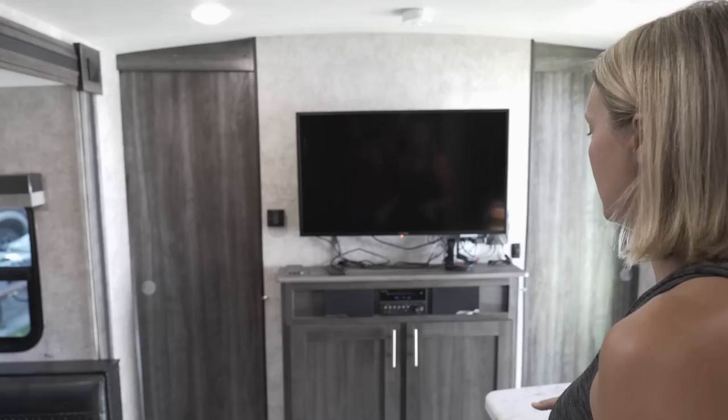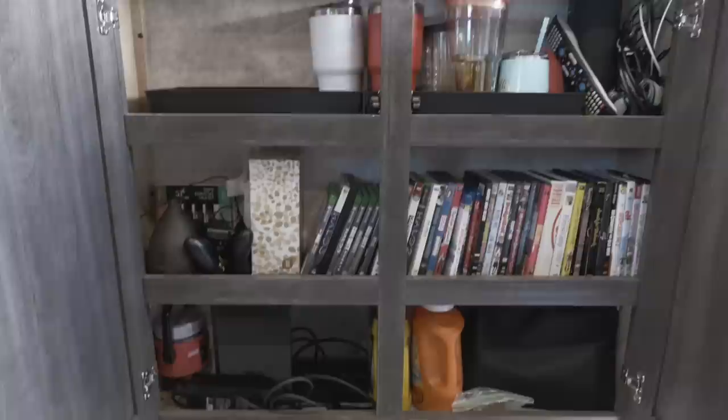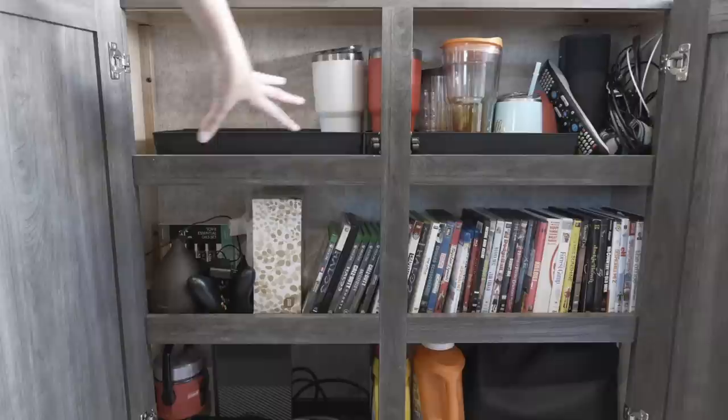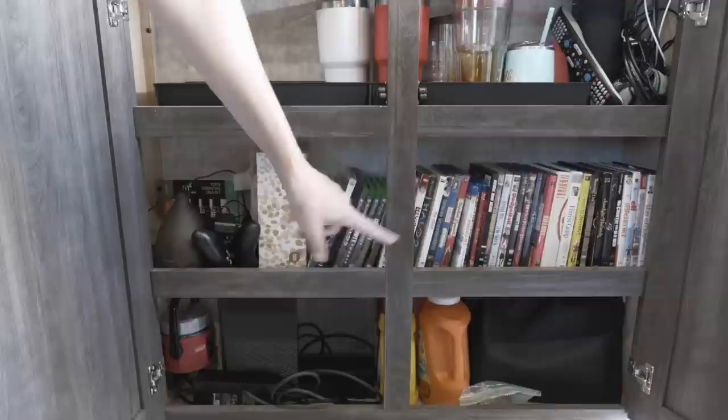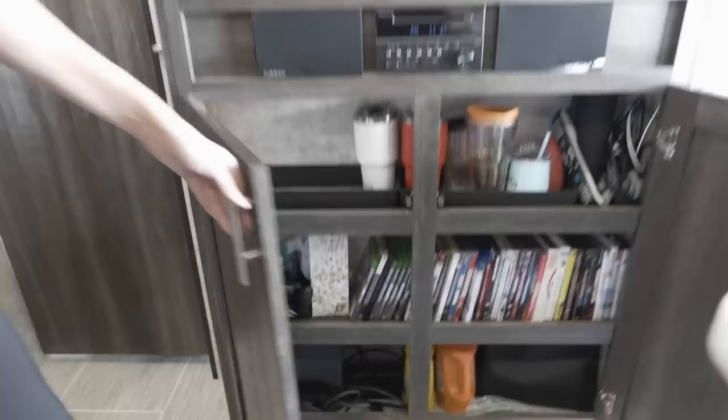Underneath the TV, we have repurposed some of what would be only for electronics and turned it into an area that holds a bunch of jumbled wires and things like that, an outdoor speaker, but also some of our to-go mugs — the Yetis and the wine glasses — as well as all of our laundry and coins for laundry, an extra lantern, the Xbox for the kids, our diffuser with oils, and some tissue. So every little bit counts as far as storage is concerned.